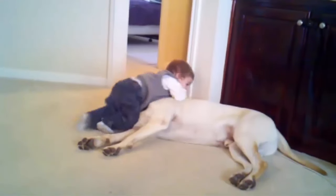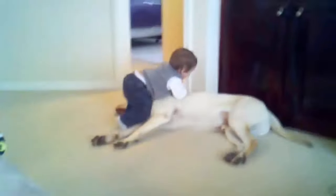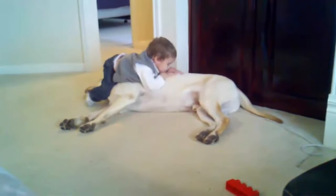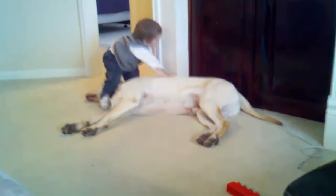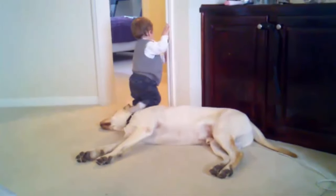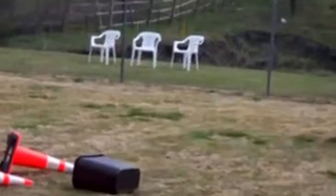The breed was crossed with setters, spaniels, and other types of retrievers to improve its instincts as a hunter. The Labrador is highly trainable and is not only popular as a family companion but also excels in hunting, tracking, retrieving, watchdog work, police work, and narcotics detection, as well as serving as a guide for the blind and service dog for the disabled.